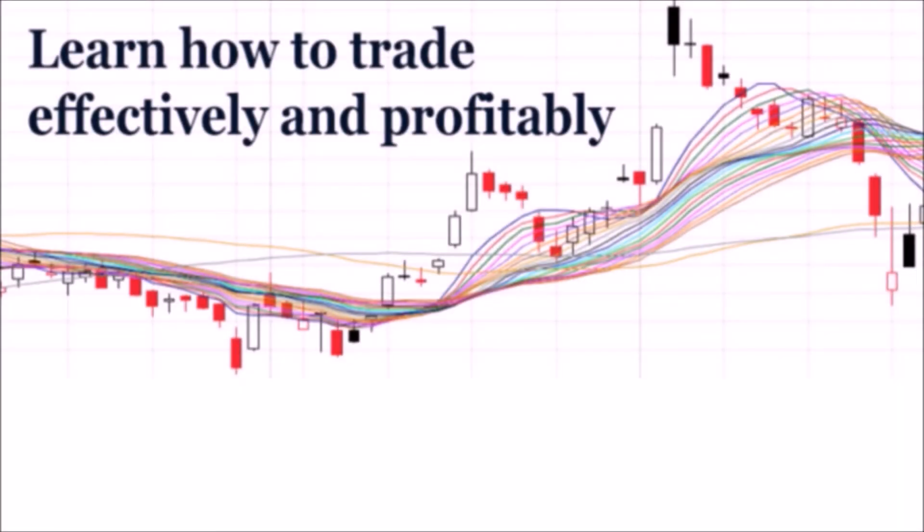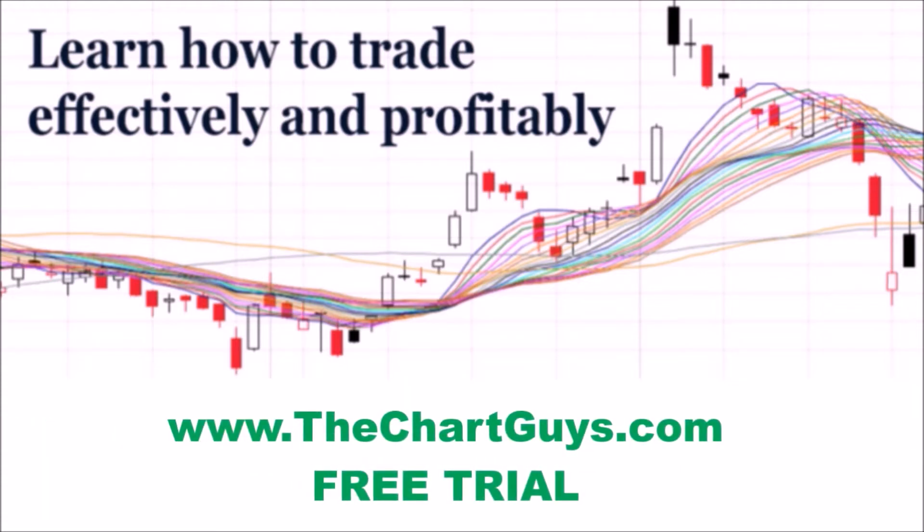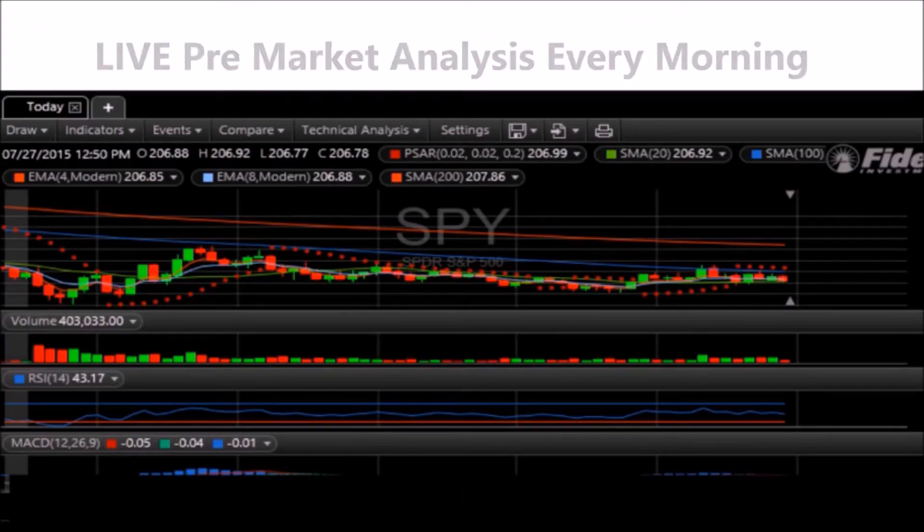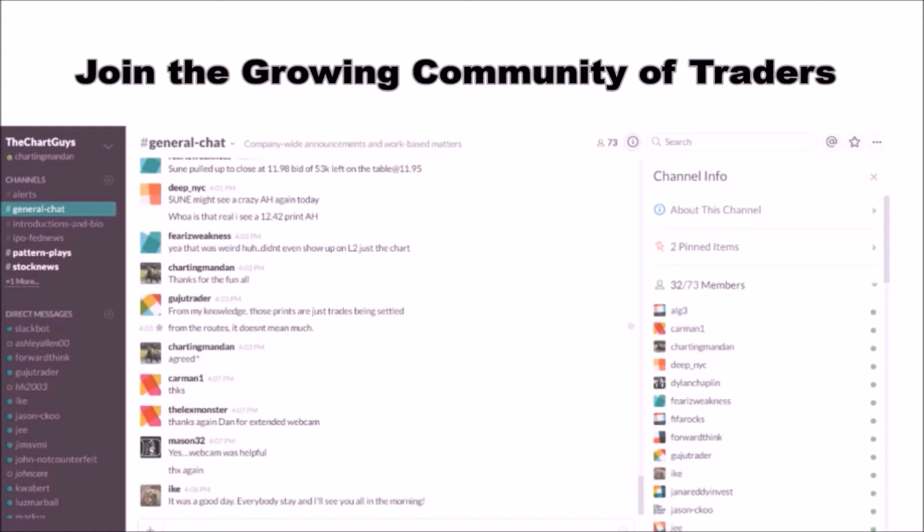Hey, I'm Chartsman Dan. If you like this video, I encourage you to check out our website thechartguys.com — home of technical analysis learning and education, where we broadcast live market coverage every morning, provide live chart consultation, and point out key levels on your favorite plays in our community chat room. Why not check out our free trial?